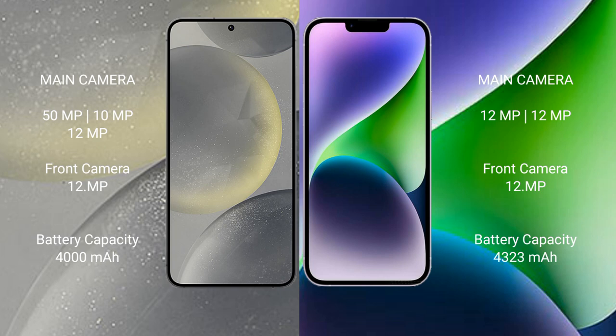The Samsung Galaxy S24 has a 4000 mAh battery with 25-watt fast charging support. The iPhone 14 Plus has a 4323 mAh battery with 30-watt fast charging support.